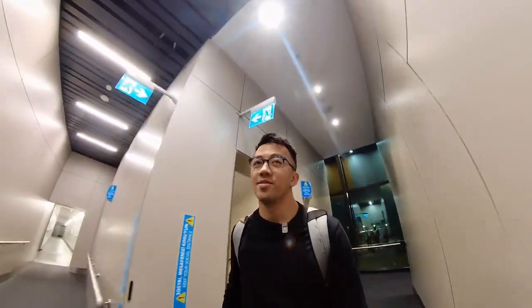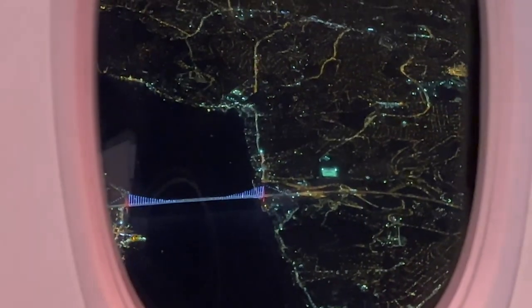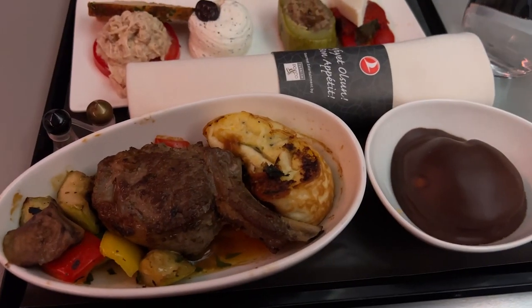Something interesting is that business class boards last on this flight — they board everyone in economy first and then have business class passengers come on. The flight was only an hour and 15 minutes but there was a legit full meal service with lamb chops, side dishes, and dessert.